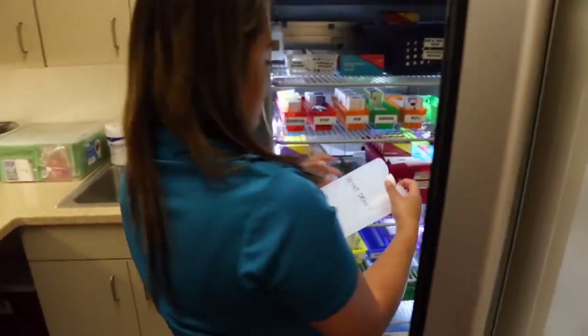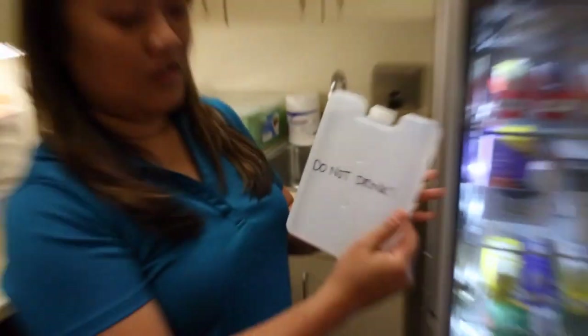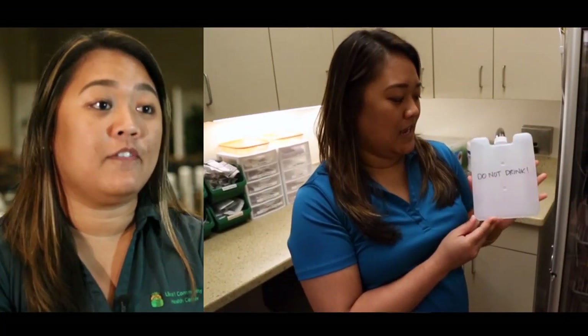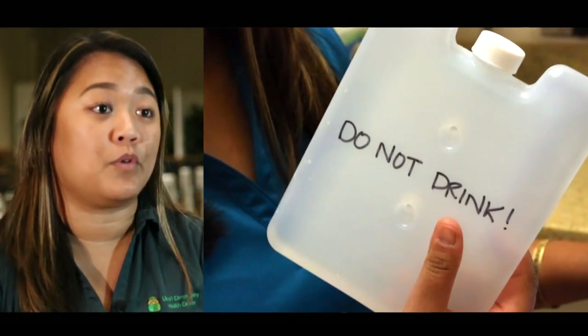To keep the vaccines at a good temperature, we also put water bottles in the very back of the refrigerator units to make sure that if we ever had a power outage, they would keep cold and hold the vaccines for a few more hours longer.